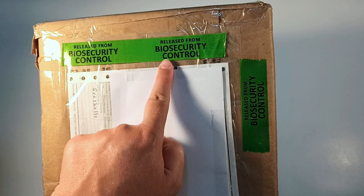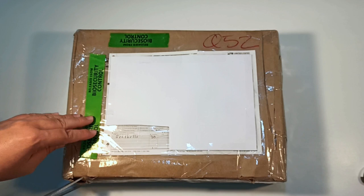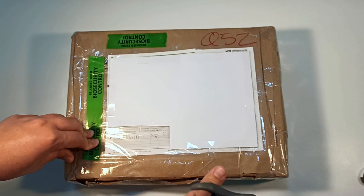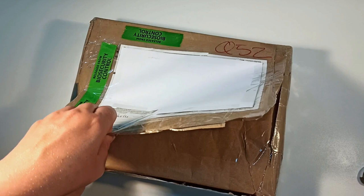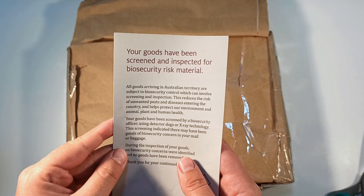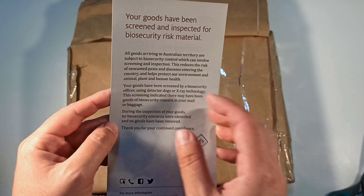The first thing you'll notice is the big word saying 'Released from Biosecurity Control.' Australia, like many other countries, has strict biosecurity laws. I don't know if this one was flagged specifically because it was a seashell package, or if it triggered something on their scans and they had to inspect it. It looks like someone's opened it. We've got a message from the Australian government — 'Opened for inspection by biosecurity. Your goods have been inspected for biosecurity risk material. No biosecurity concerns were identified and no goods have been removed.'